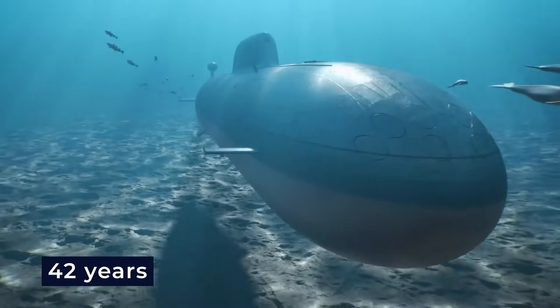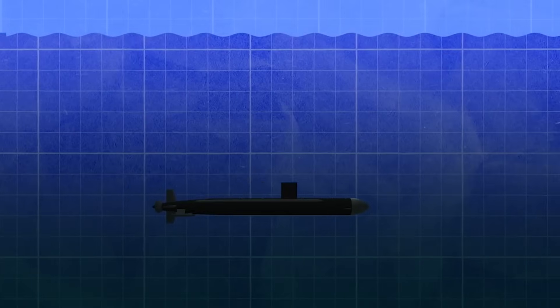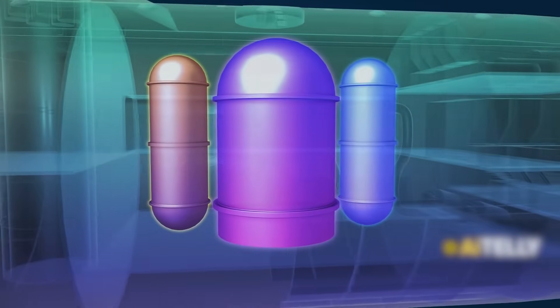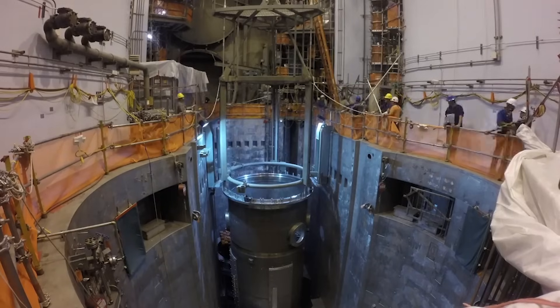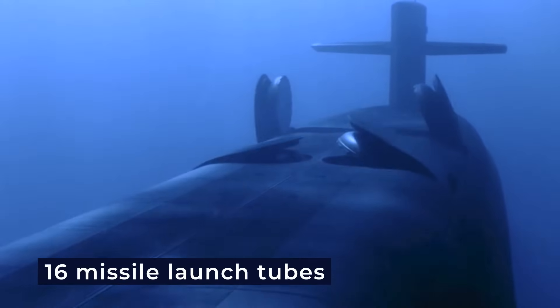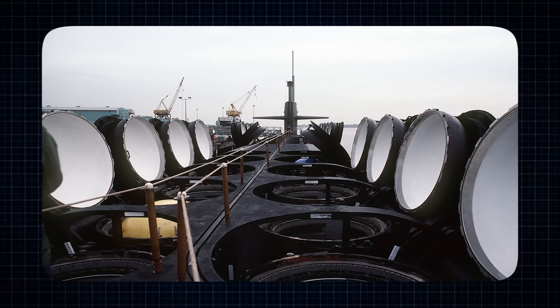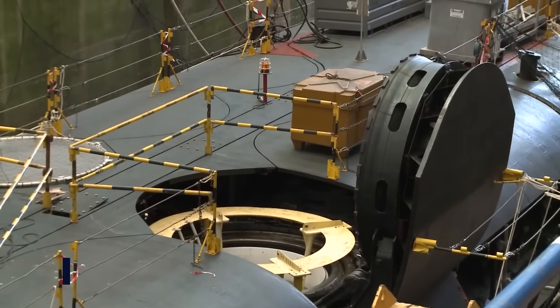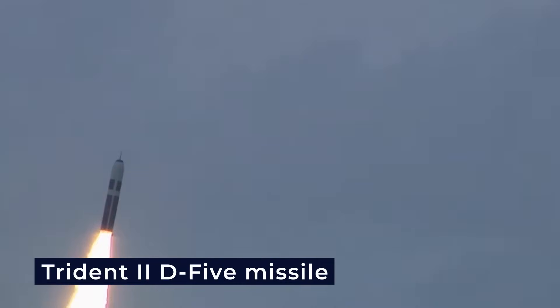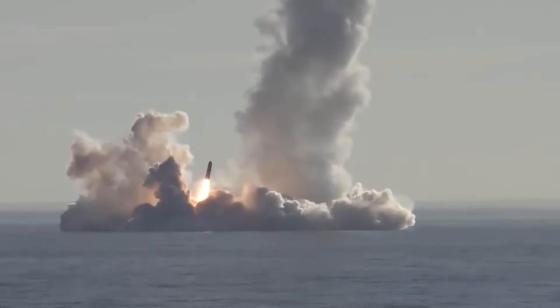Each submarine is designed to serve for an impressive 42 years, completing about 124 nuclear deterrent patrols. One of the most important upgrades over the Ohio class is the nuclear fuel core — while Ohio class submarines require expensive midlife refueling, the Columbia class will be powered by a nuclear core designed to last the entire service life. The new submarines will carry 16 missile launch tubes with a diameter of 87 inches, each holding a Trident 2D5 missile, maintaining the same powerful strike capability with more modern systems.